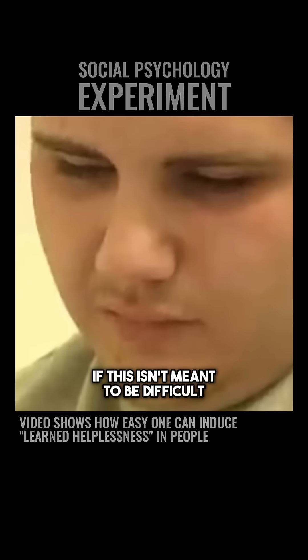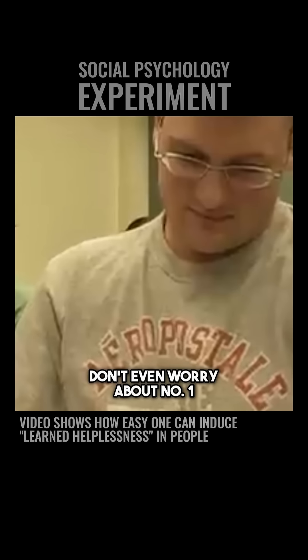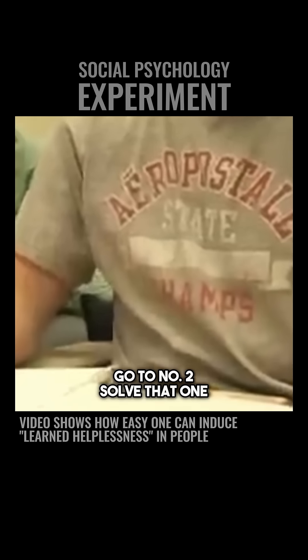If this isn't meant to be difficult... Okay, put your hands down. Let's just go to number two. Don't even worry about number one — go to number two. Solve that one.